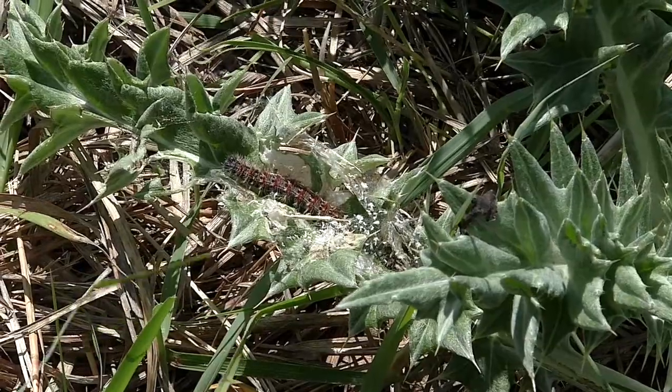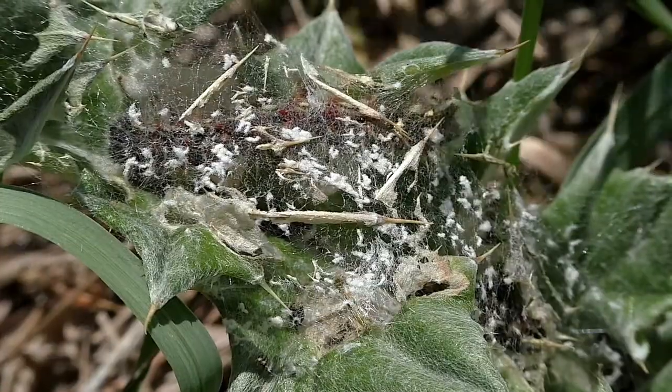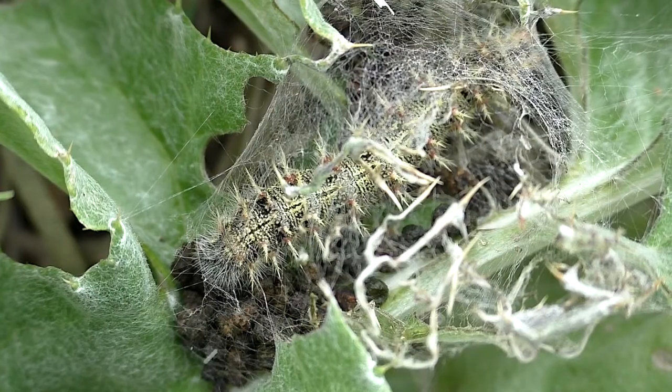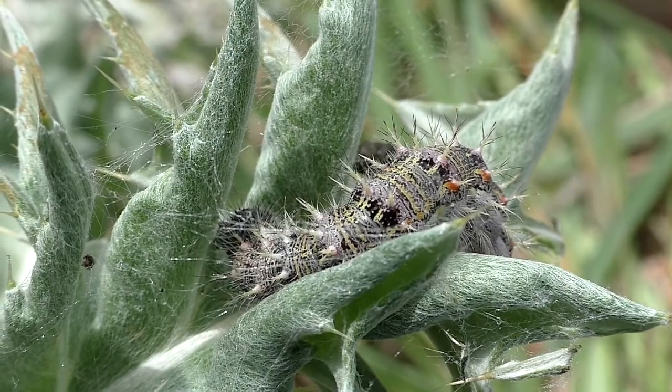It takes a few weeks for the caterpillars to mature. They build silk shelters to shield them from birds while growing, and they have their own stinging spines for protection as well.